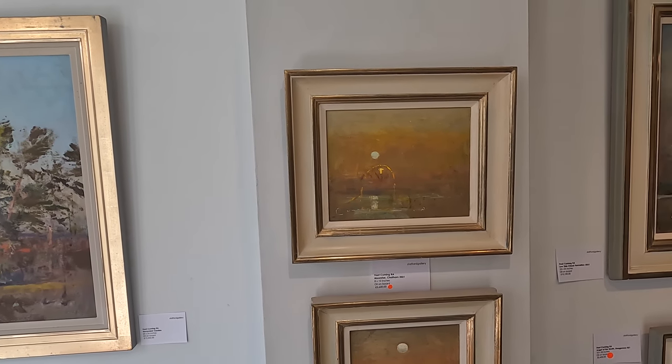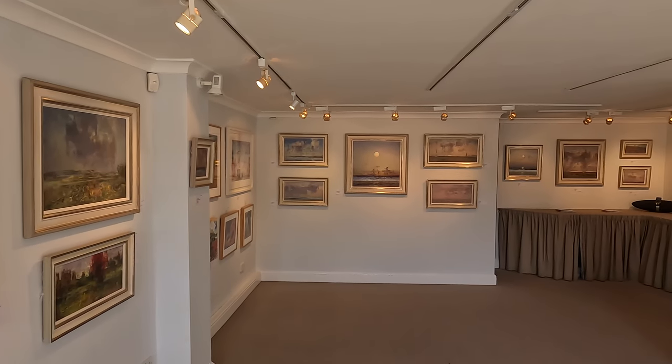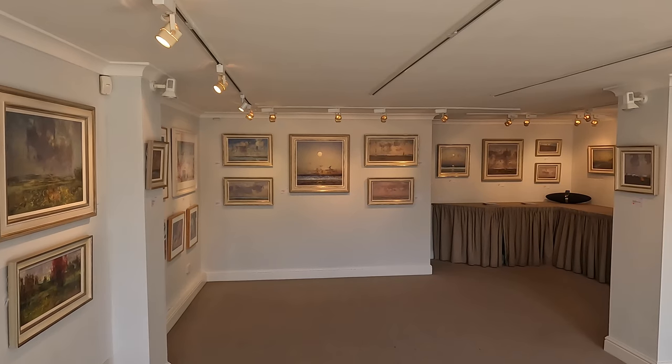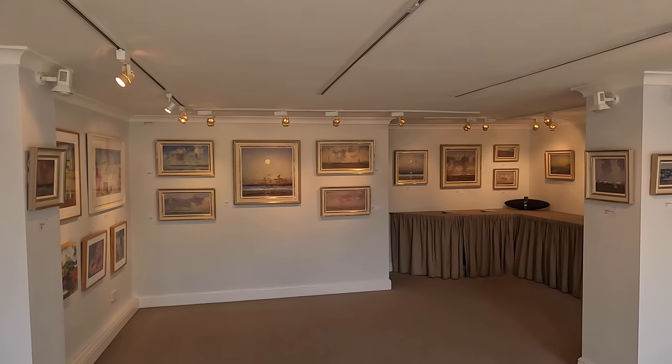Thanks for watching. Please like and subscribe, both to ArtTop10.com and my other channel, Travel Dog. Au revoir, ciao, auf Wiedersehen - see you all soon, bye bye.